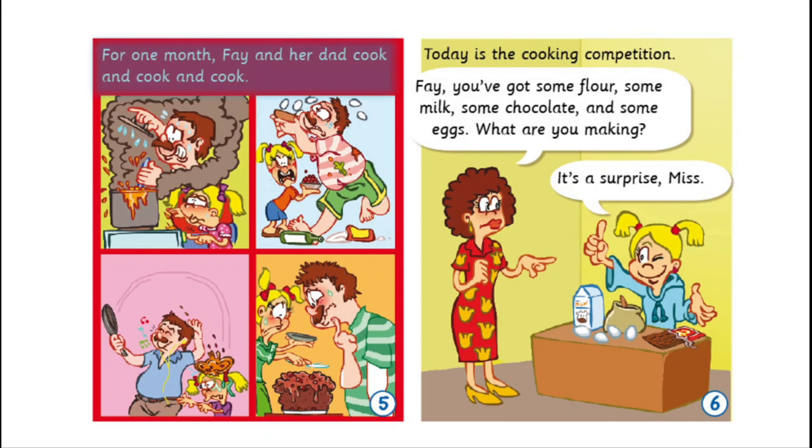Let's look at plurals. Books. The /s/ sound. The /z/ sound. Peas — /z/. Tomatoes. Cherries. The /ɪz/ sound: glasses, buses, foxes, dishes.